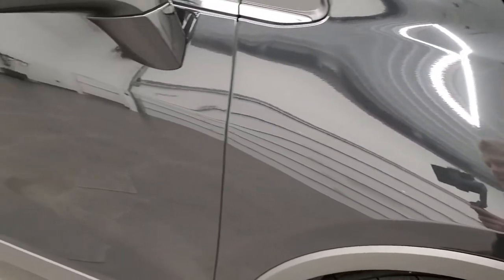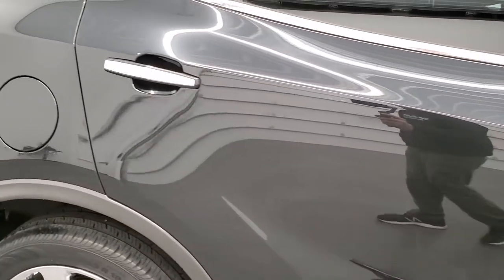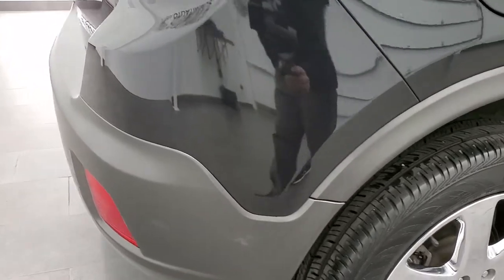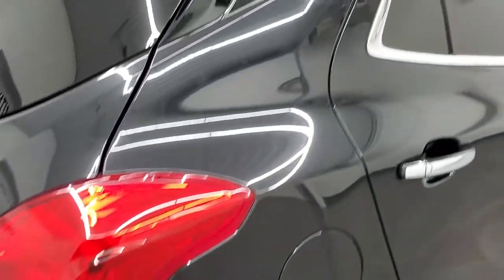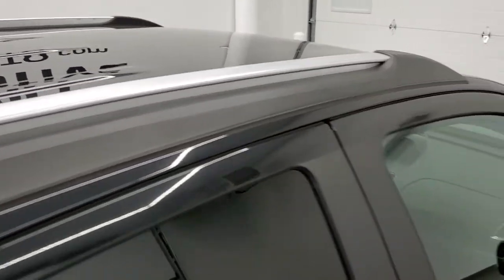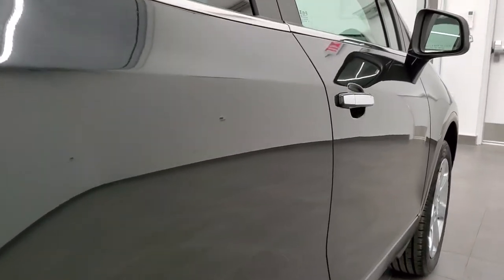As you go down this side of the vehicle, take note of how clean the body is and how reflective and mirror-like that paint is. We take these HD videos so that if you are far away, or even close by but cannot make the trip, you can see the vehicle, hear the vehicle, and have confidence in what you're looking at before you even get here — so there are absolutely no surprises.